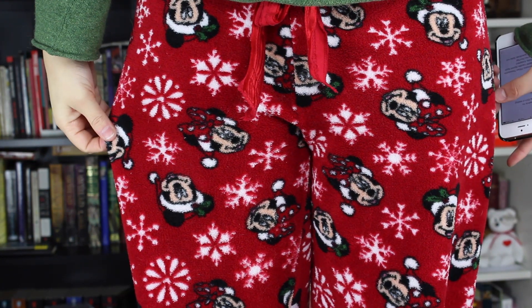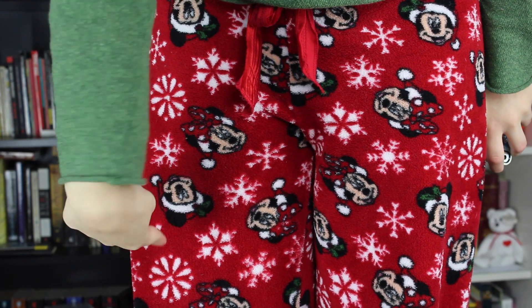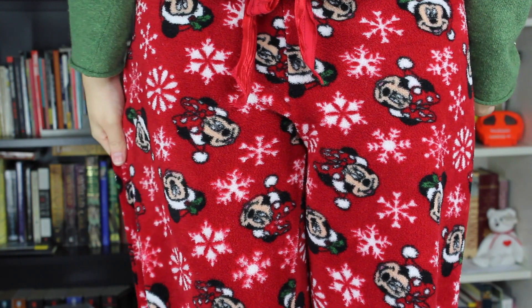My very last fashion favorite — I'm actually wearing them right now because I can't take them off. These Mickey pajamas! I actually have two sets of Mickey pajamas, but these Christmas Mickey and Minnie pajamas I got from my dear friends Matt and Ebony for my birthday, and I just think they're so fun.